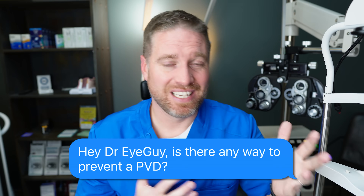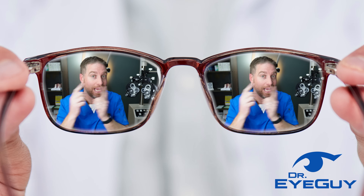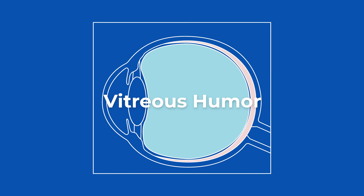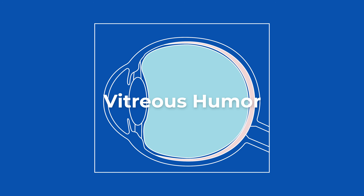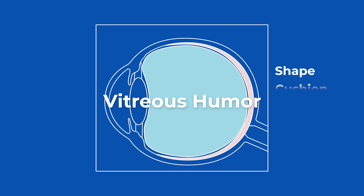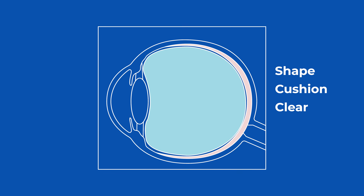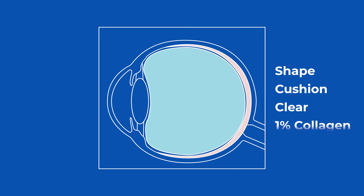Let's break down causes, symptoms, and treatments, and ask whether there's any way to prevent this from happening — or prevent it from happening in the other eye if you already have one. Looking at this eye diagram, right in the middle is a gel-like substance called vitreous humor. It gives the eye its shape, provides cushion, and is clear so light can be focused through it. It's made of 99% water and 1% type 2 collagen.